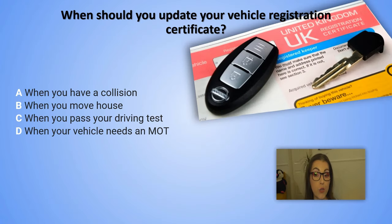When should you update your vehicle registration certificate? A. When you have a collision. B. When you move house. C. When you pass your driving test. D. When your vehicle needs an MOT.